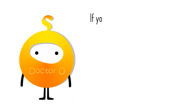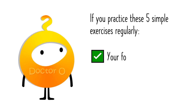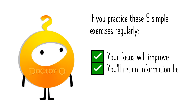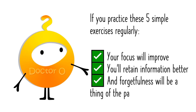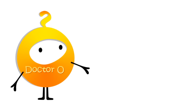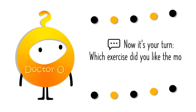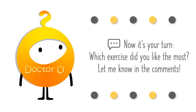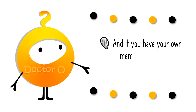If you practice these five simple exercises regularly, your focus will improve, you'll retain information better, and forgetfulness will be a thing of the past. Now it's your turn — which exercise did you like the most? Let me know in the comments. And if you have your own memory tricks, share them with the community.